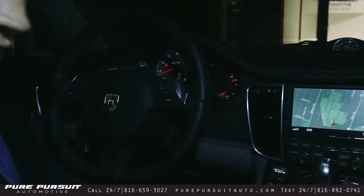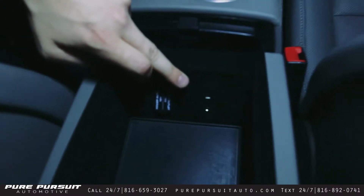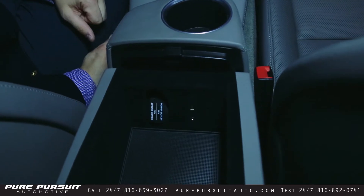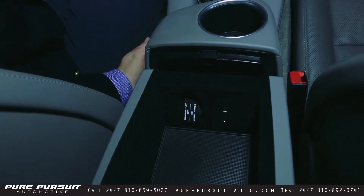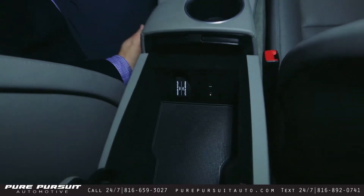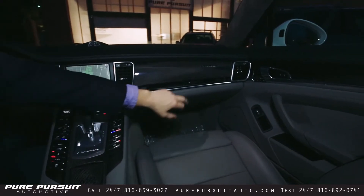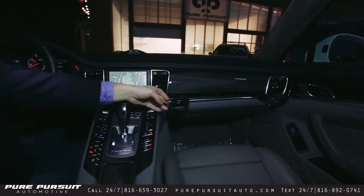Moving on down to some other features in the center console — you have your auxiliary cord as well as your USB, which you can use to listen to music on your phone, your iPod, whatever. Power outlet, standard stuff. You have one cup holder, and there are two more over here that flip out — pretty neat, nice and convenient storage.